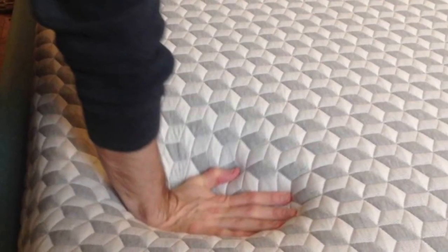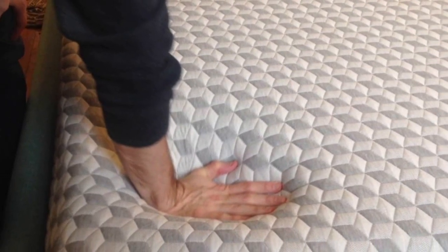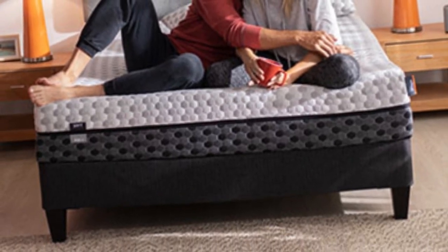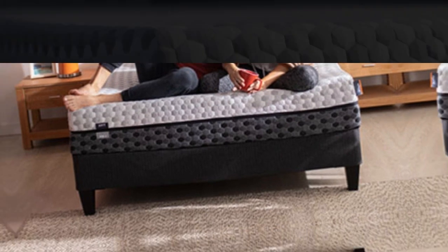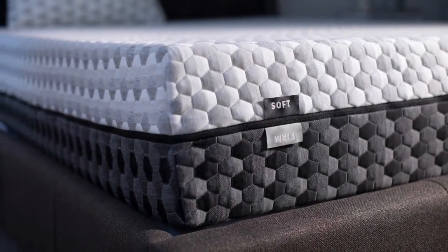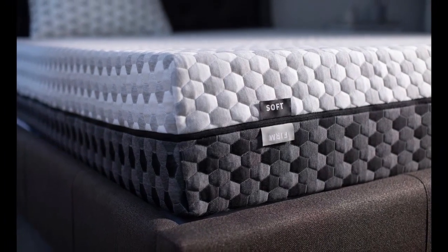The Layla mattress has a sticker price that's on par with other memory foam models and shipping is free anywhere in the contiguous U.S. Your purchase will include a 120-night sleep trial and a lifetime warranty against structural defects.